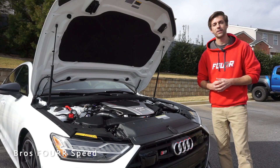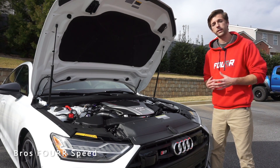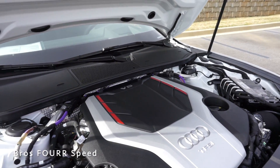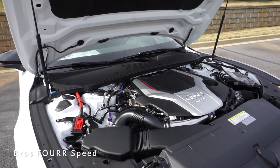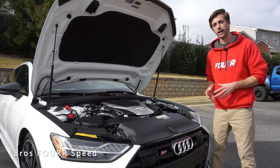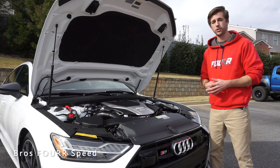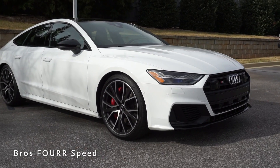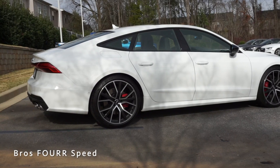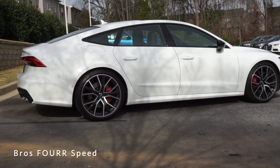Underneath the hood of the 2020 S7, this has a completely new engine. The previous generation had a 4.0-liter twin-turbo V8; this has a 2.9-liter twin-turbo V6. It also has a 48-volt hybrid system along with an electronic supercharger, making 36 more horsepower than the V8 — so it's a lighter and more efficient engine. This is paired to an 8-speed Tiptronic automatic transmission with paddle shifters. The engine produces 444 horsepower and 443 lb-ft of torque, and it is all-wheel drive. The vehicle weighs around 4,600 pounds and does 0-60 in four and a half seconds.